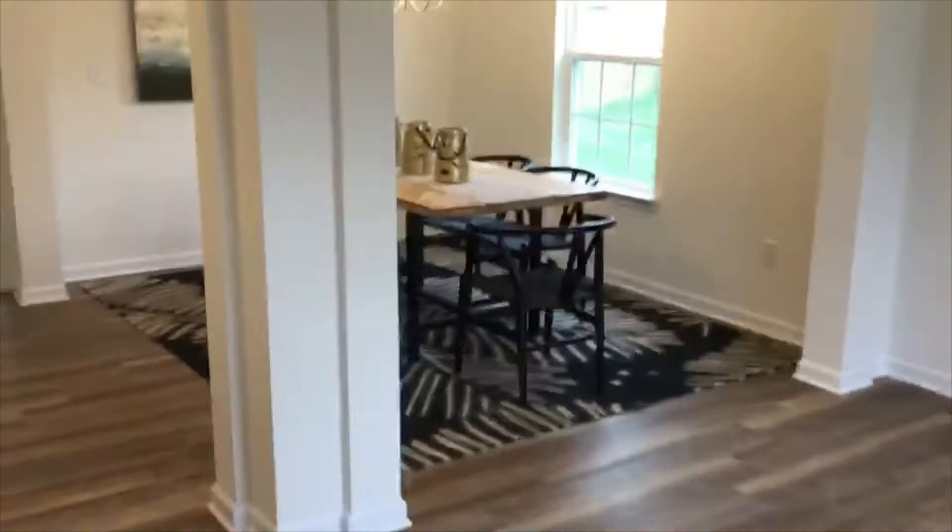This is a four bedroom home. As you come in the front door, this area would be the formal living room and formal dining room. There's a good sized coat closet here.